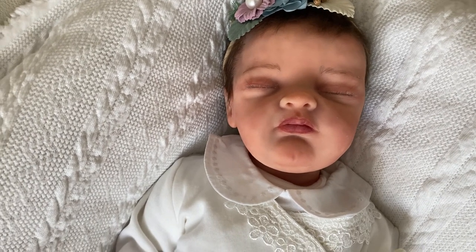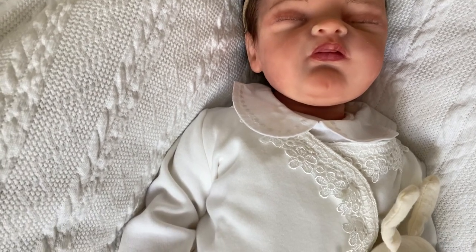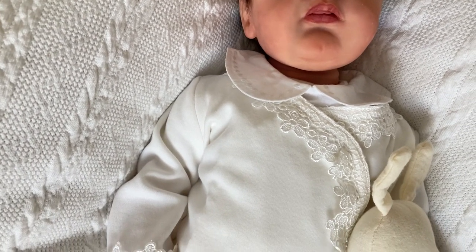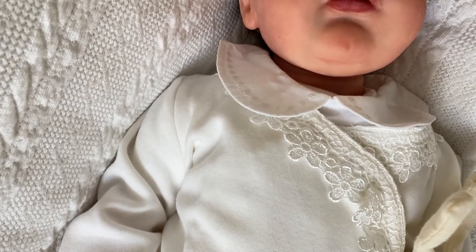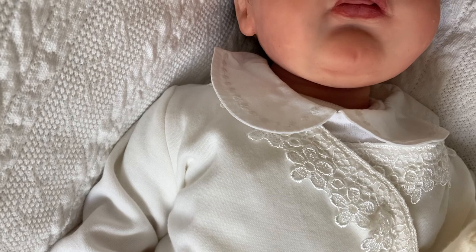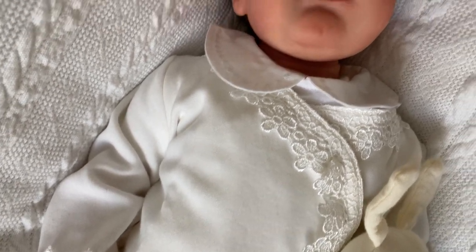Here she is and this is her first outfit that I've put her in. I picked the white one with the lace, which you would see in the box opening, but I also added this onesie which has got a little collar on it. So this is her first outfit.